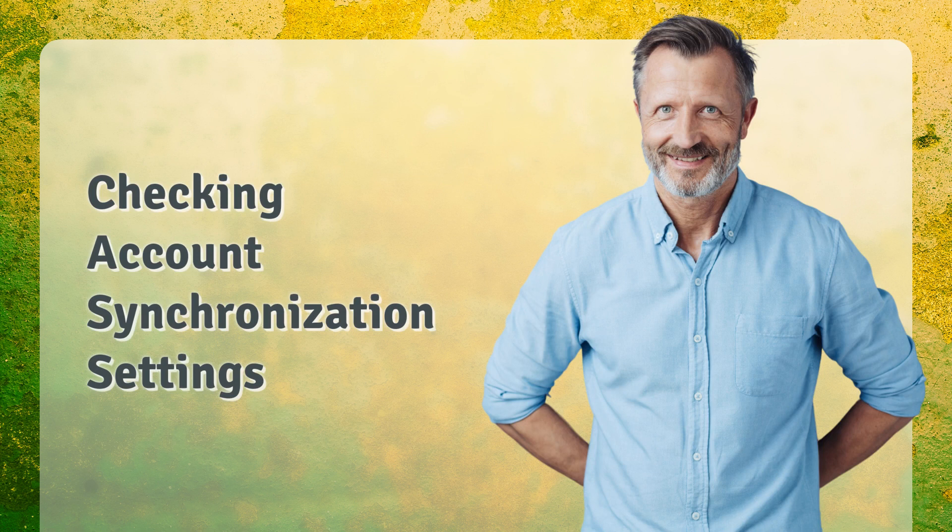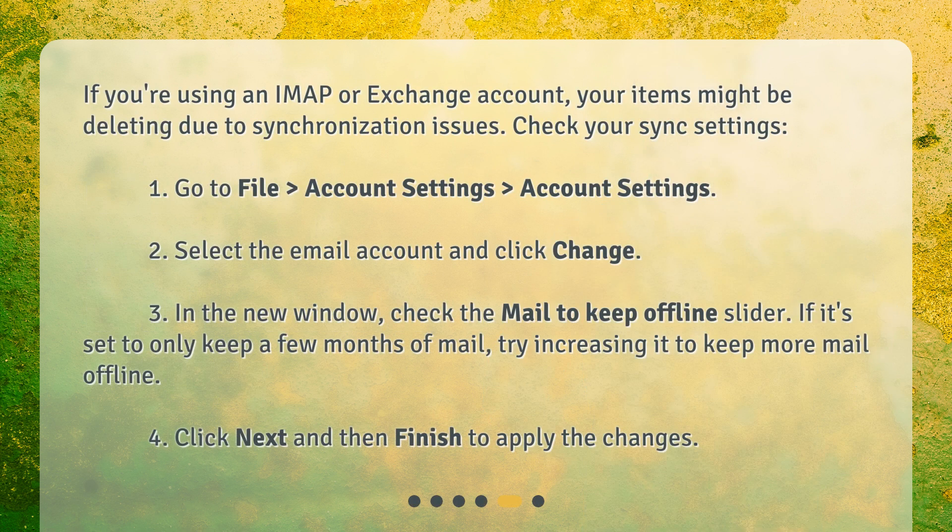Checking Account Synchronization Settings. If you're using an IMAP or Exchange account, your items might be deleting due to synchronization issues. Check your sync settings: go to File, Account Settings, Account Settings. Select the email account and click Change. In the new window, check the 'Mail to keep offline' slider. If it's set to only keep a few months of mail, try increasing it to keep more mail offline.